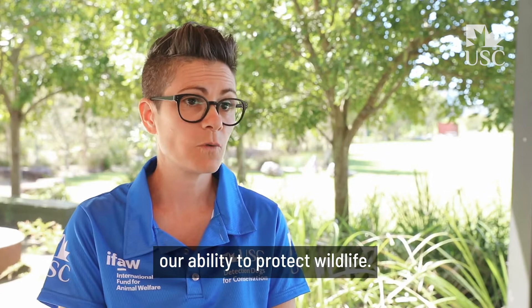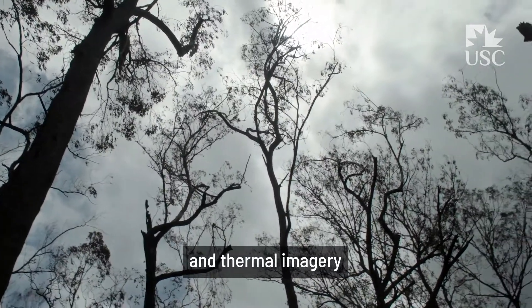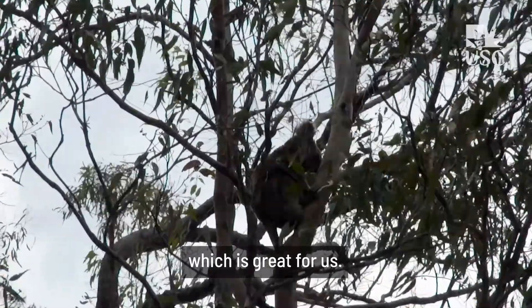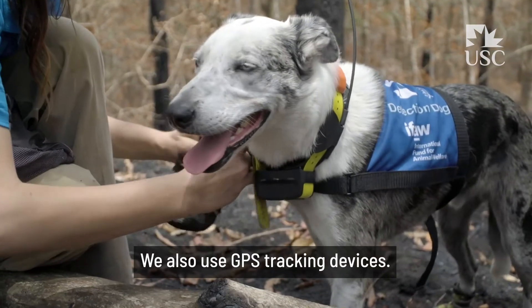Technology is at the core of our ability to protect wildlife. We use drones and thermal imagery to find koalas — koalas glow at night which is great for us. We also use GPS tracking devices.